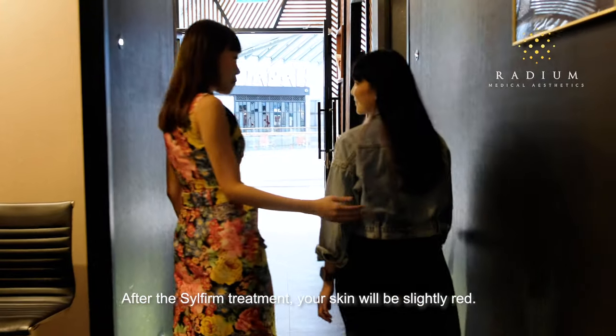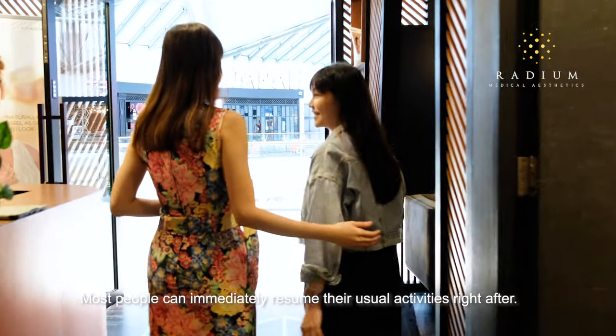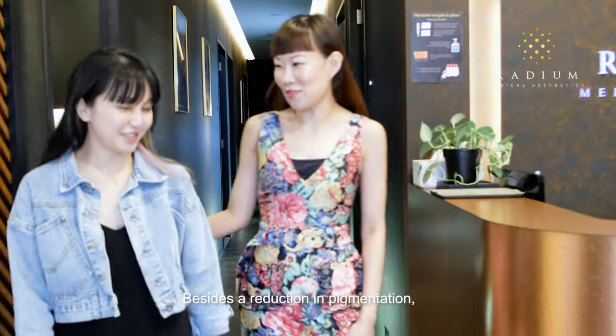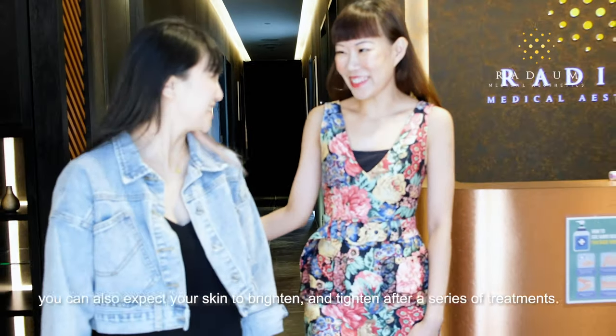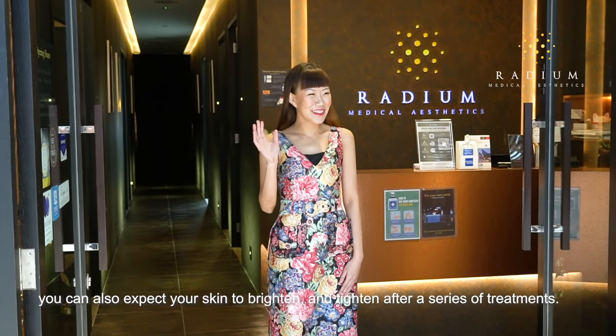After the Silfirm treatment, your skin will be slightly red. Most people can immediately resume their usual activities right after. Besides a reduction in pigmentation, you can also expect your skin to brighten and tighten after a series of treatments.